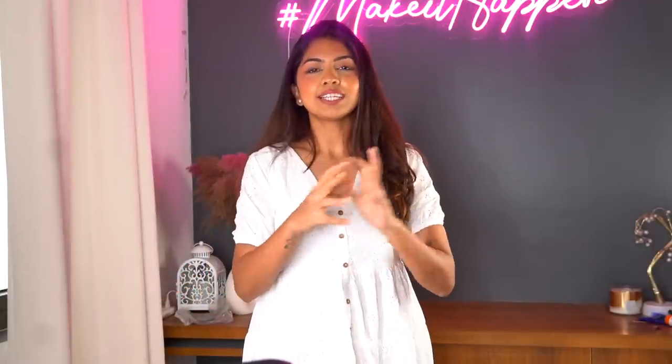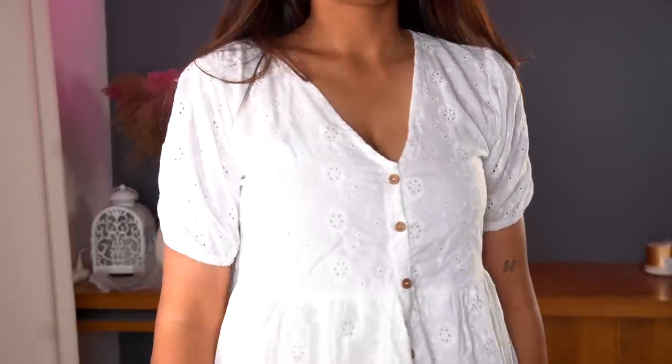This dress is so pretty — it's a white chikankari design dress. If you guys don't know, my favorite color is white, so anything white and pretty I'm obsessed with. This one is super cute. I haven't had a chance to wear it outside yet — these days I prefer pants when I take my dog Moon for walks because of pockets. But this dress is so cute and perfect for summer. The quality and fitting are great — I love the detailing; up close it's gorgeous.